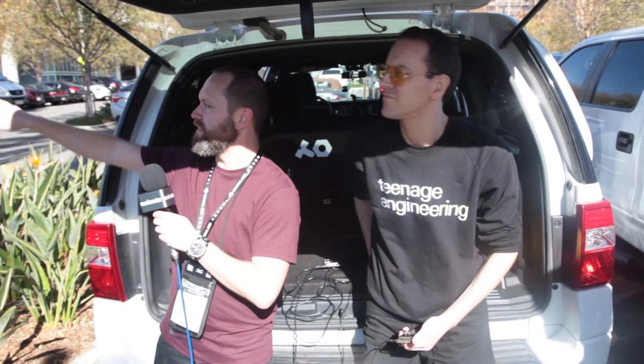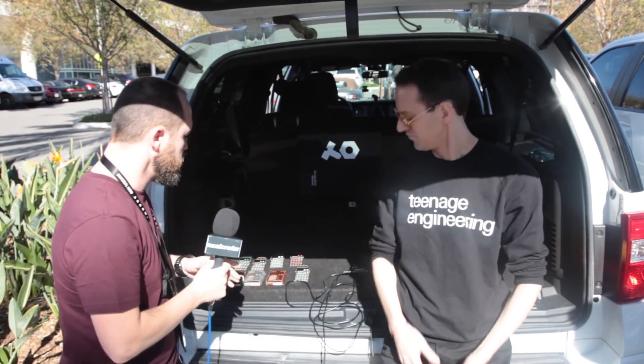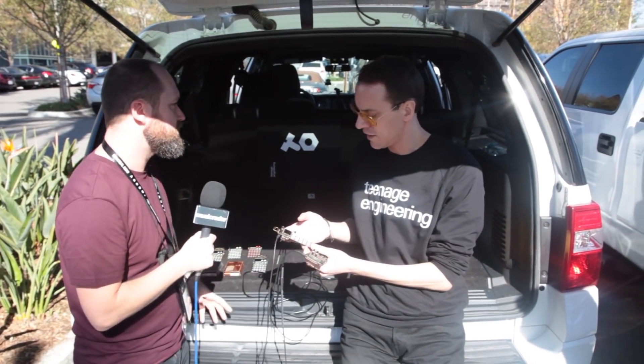Hi, Cypher Music Radar here. We are currently off-site at the NAMM show 2018. The conference center is over there. We're in a parking lot with Teenage Engineering. This is Toby. Hi, Toby. Nice to meet you, nice to see you. You are showing off today your expanded metal series. Exactly.